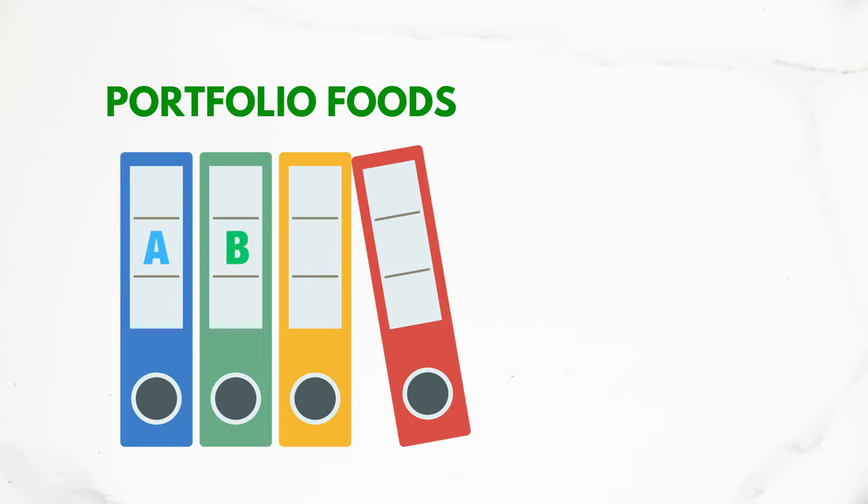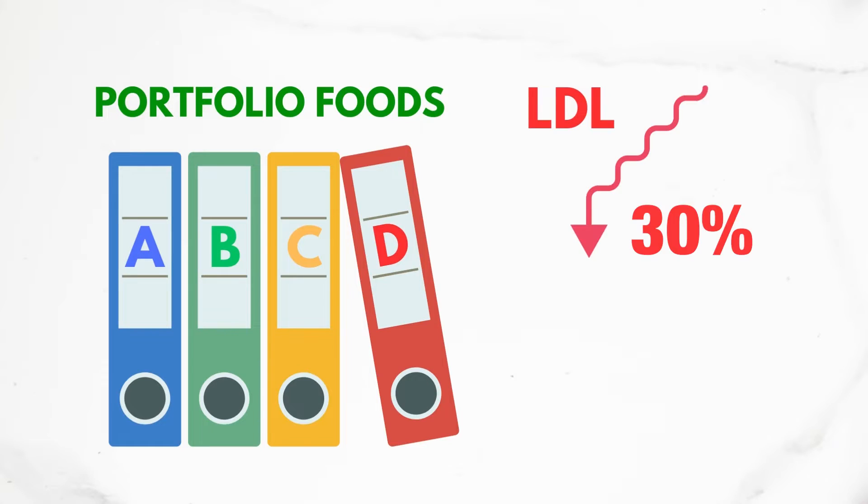In this video, I'll be introducing you to the Portfolio Diet, which is a way of eating that has been shown to lower LDL cholesterol by close to 30%, or almost as much as taking a statin.